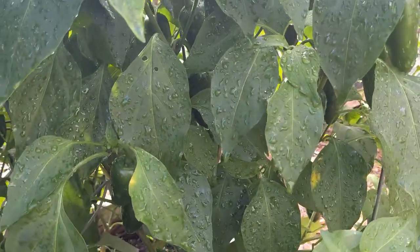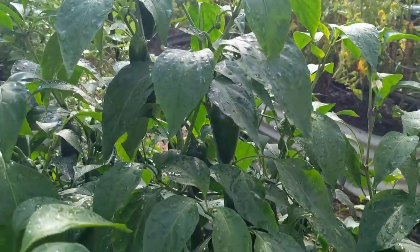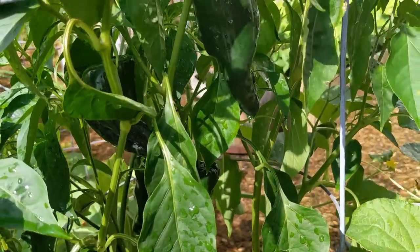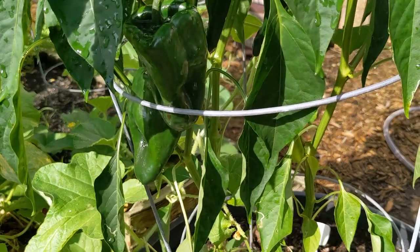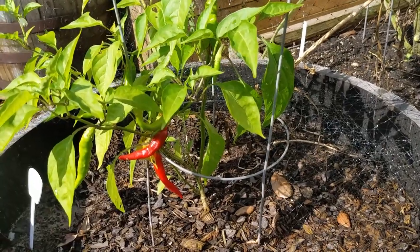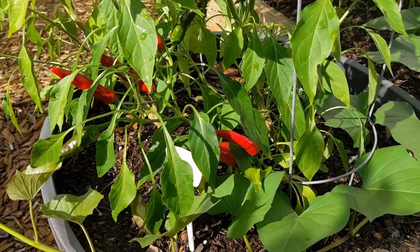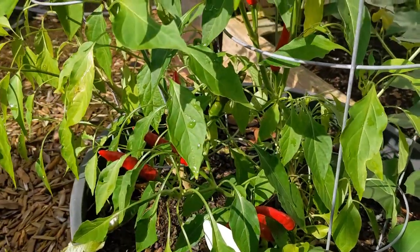The marcones continue to produce as well. Jalapeños — lots and lots of jalapeños; I need to get out and harvest some peppers and make some hot pepper sauce. And let's not forget the poblanos — I've tried for years to grow these and never been successful, but this year they are looking great. A few cayennes coming on and some of them are beginning to turn red. I love the way these peppers look.